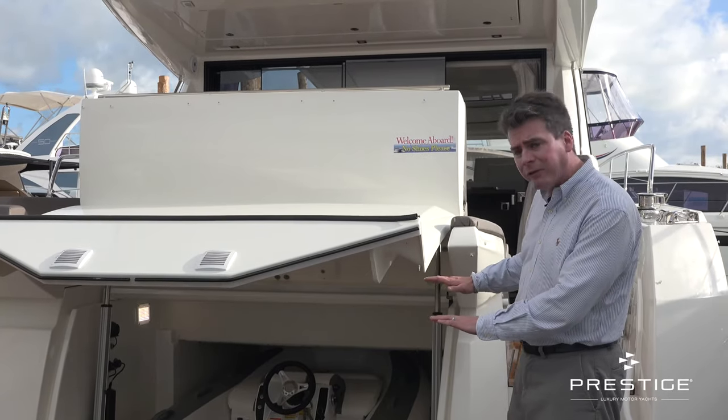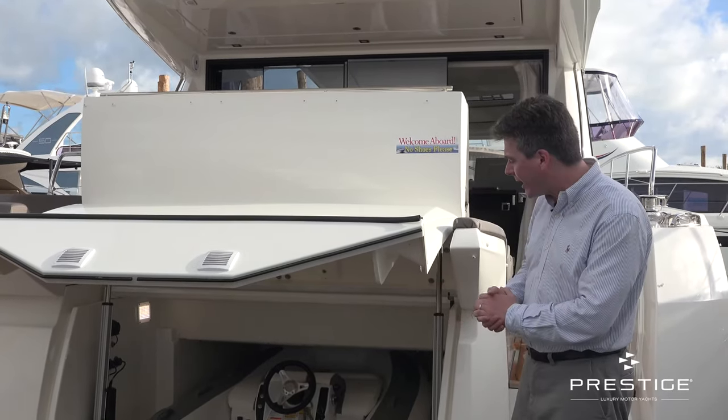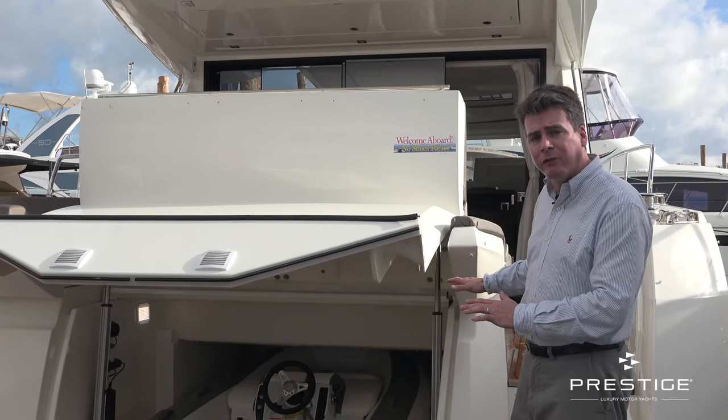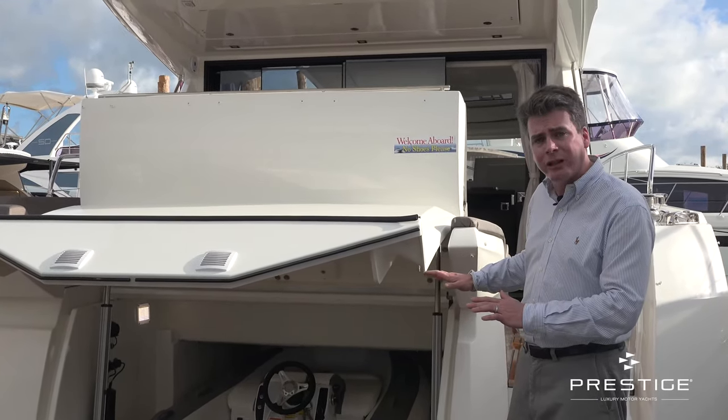Before, often the platforms had to be very high in order to get the tender in and out. Here we get lots of extra space and we keep the cockpit floor level very low, so it makes it very easy circulation through the boat.